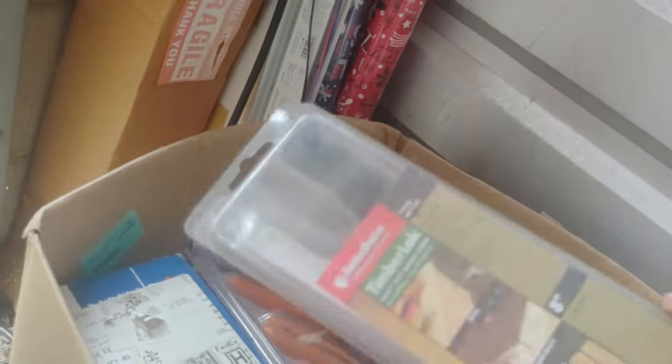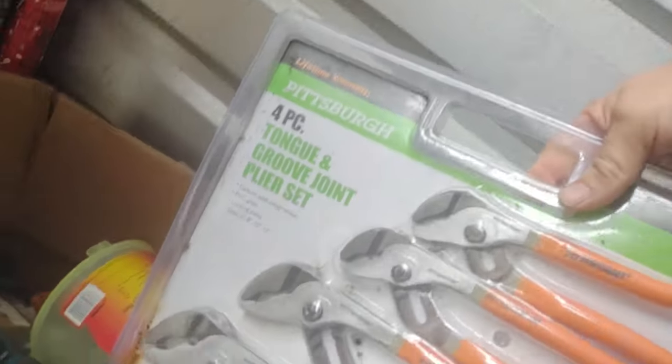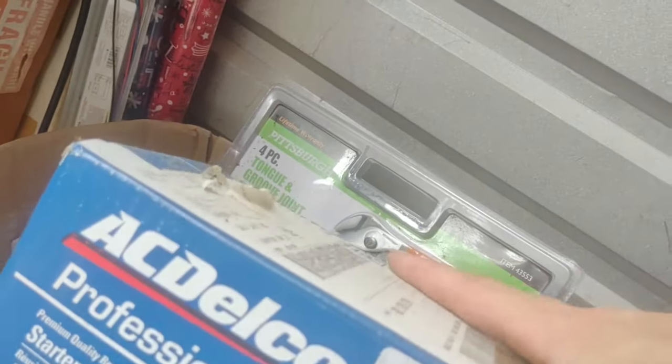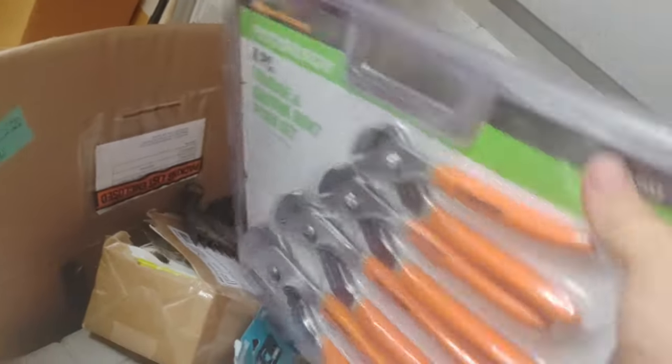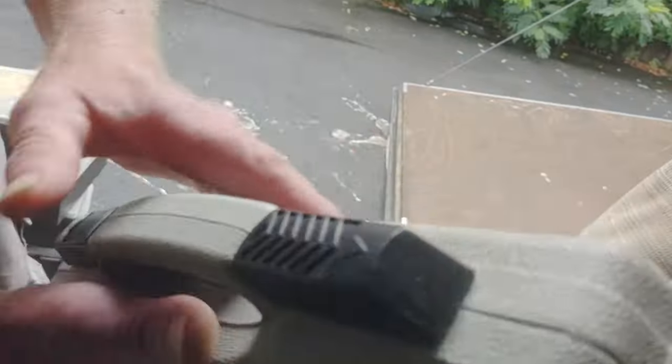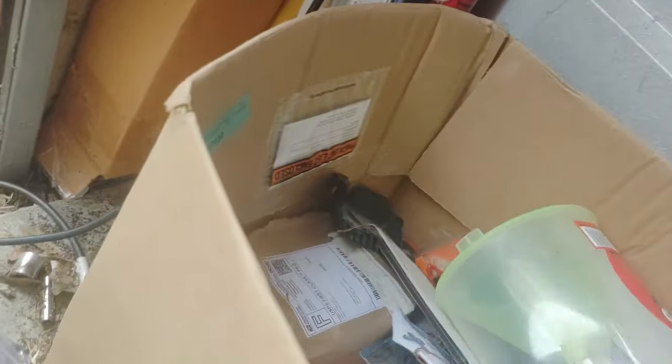Oh wait, let me move this. Look at this — it's got a whole Pittsburgh plier set, brand new. There's an AC Delco starter, maybe. It's heavy, definitely something in there. We got some furniture sliders, a trap-and-toss fly trap. Here's a case — that's heavy. Here's another one, and another one, and another one. Sandpaper.